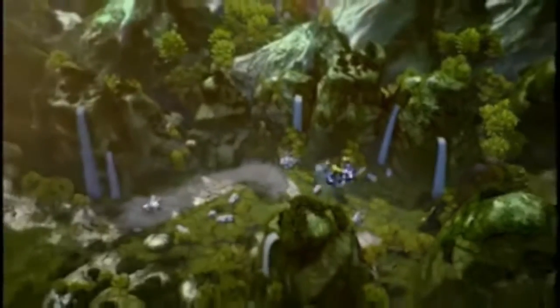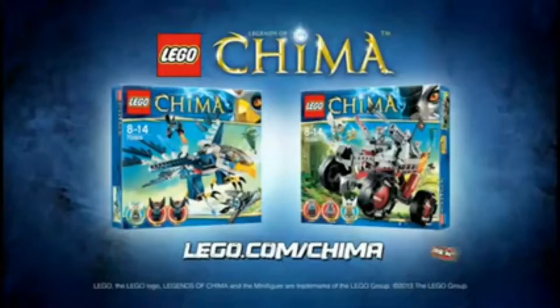Evade the rocket, swoop down, and get back the chi. With the new play sets from Lego Chima, each sold separately.